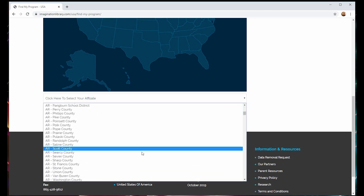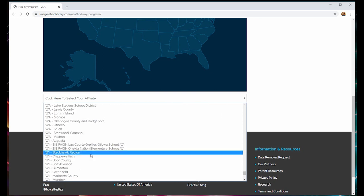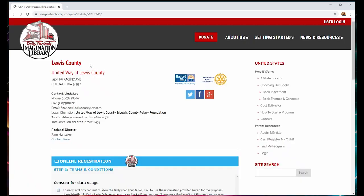In my experience, I think it's easier to use the drop-down menu. So we're going to go down here to Washington — you can see there are a lot of participating areas. We're going to go to Washington and select Lewis County. Hit Search. This will bring up the contact information for the local affiliate. You can see that this one is run by the United Way of Lewis County. We have an address, a contact person, and their contact information.